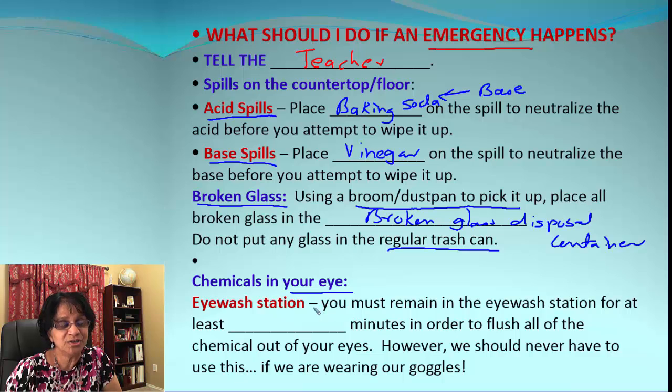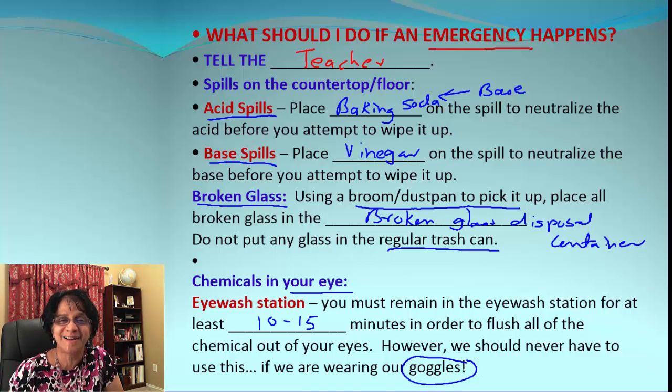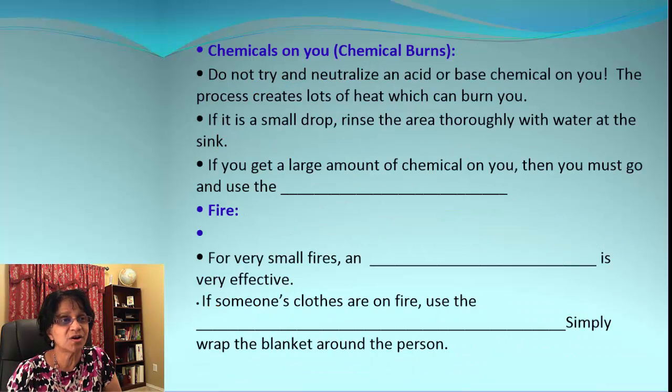If chemicals get in your eyes — not a good thing — the first thing you need to do is go to the eye wash station, which we have in our lab. Then you need to wash your eyes for at least 10 to 15 minutes to make sure the entire chemical is out of your eyes. Remember our safety rules: if you are wearing safety goggles, this probably may not happen as much.